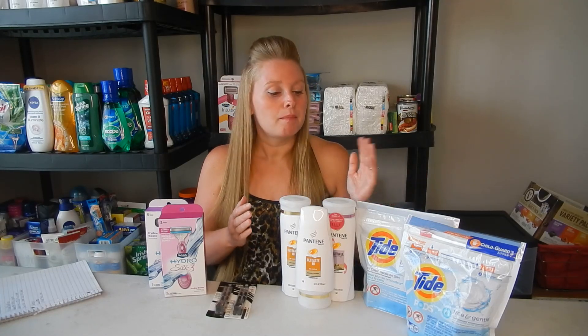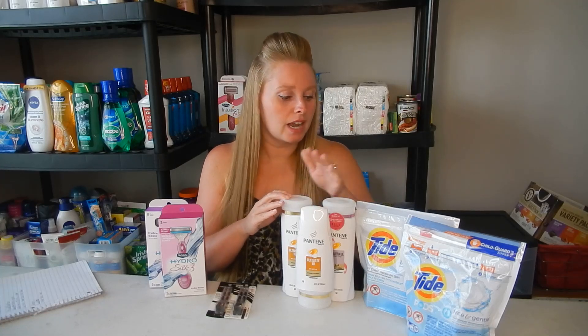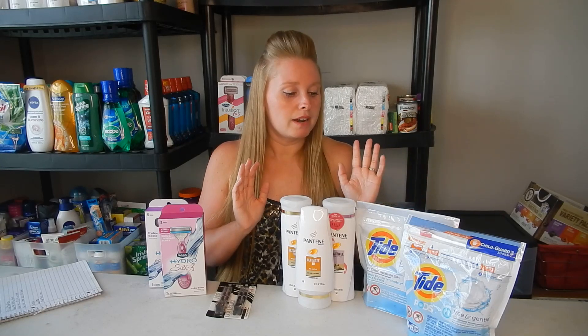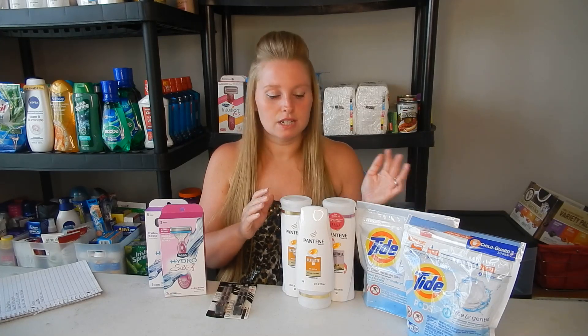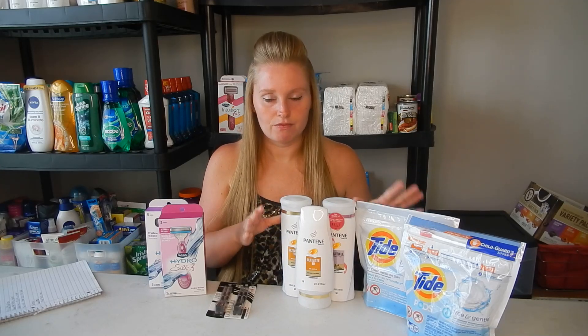Since I spent $20, I get a $5 ExtraBuck, making it just $4.88 for all five items, which is $0.96 a piece. I always say if you can get Pantene for under $1, go for it — and obviously getting Tide for $1 is phenomenal. Not a bad P&G breakdown. This is the cheapest breakdown I could find; if you wanted to do just the Tide or just the Pantene, obviously you could.